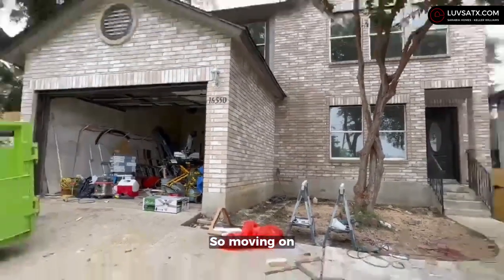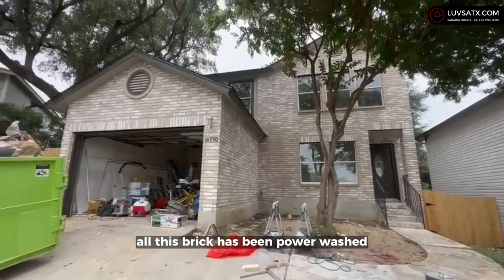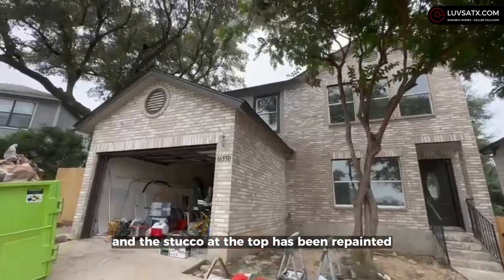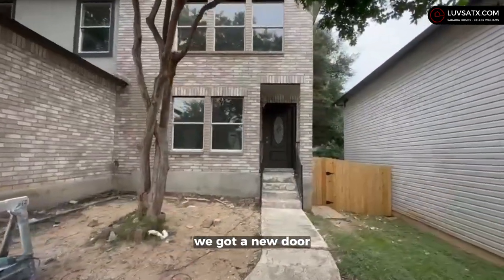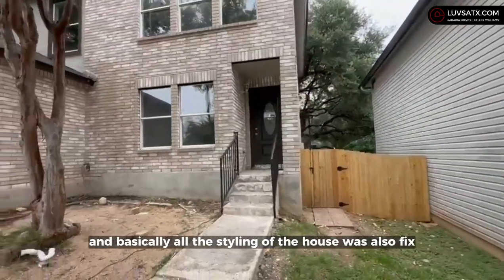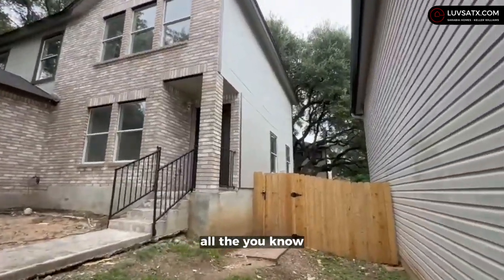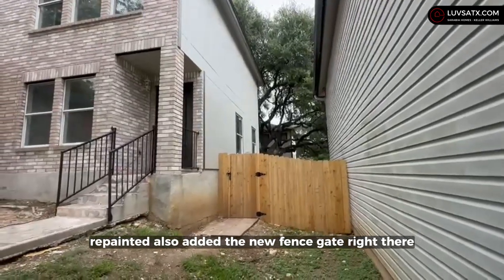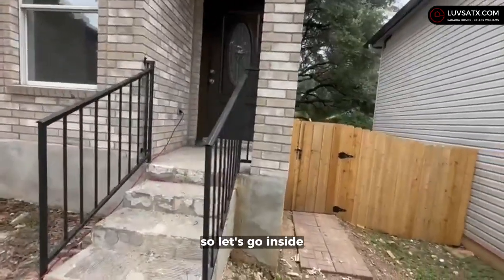On the outside, all this brick has been power washed and all the fascia and stucco at the top has been repainted. We got a new door, and basically all the siding of the house was also fixed — things that were rotted away were replaced and repainted. We also added a new fence gate right there. Let's go inside.